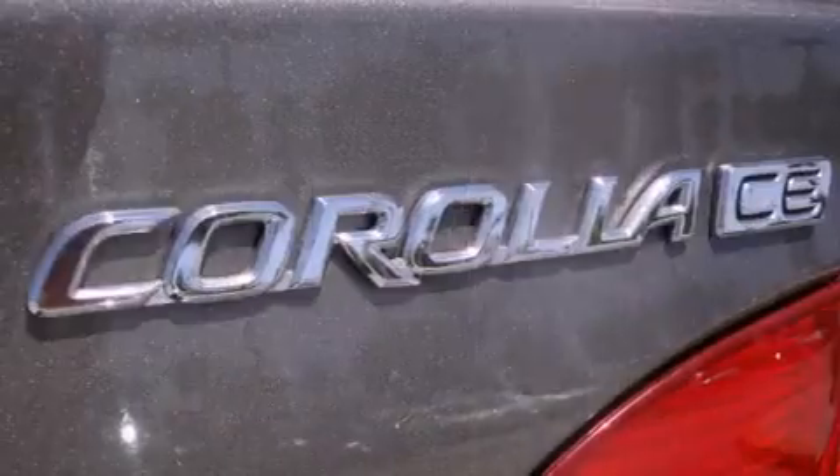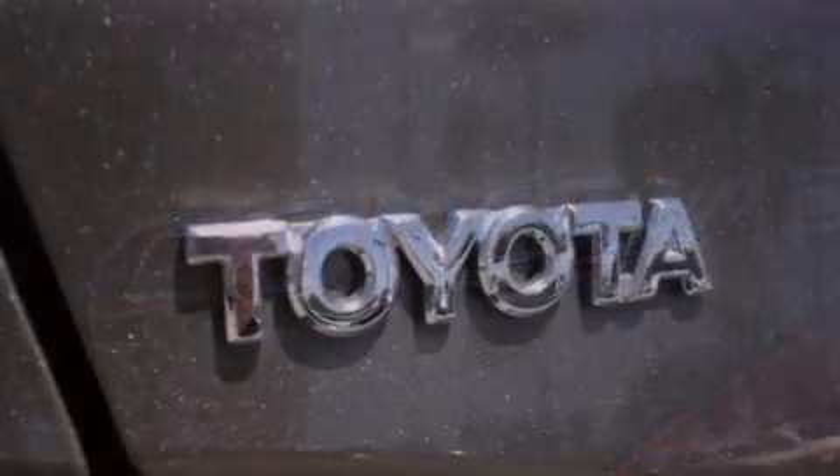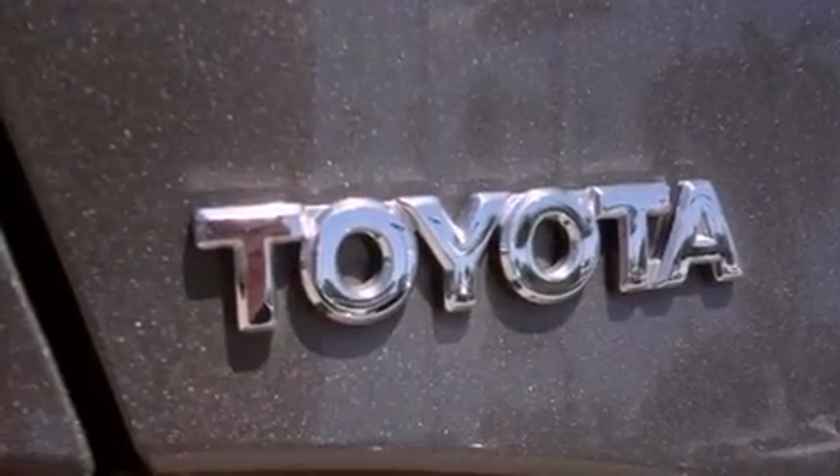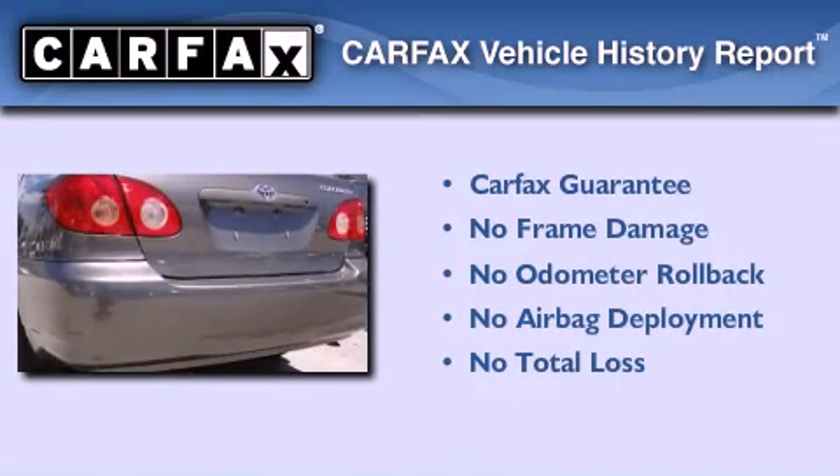With an EPA estimated rating of 38 miles per gallon on the highway, you won't be making frequent trips to the gas pumps. Not to mention that this Toyota qualifies for the Carfax buyback guarantee.